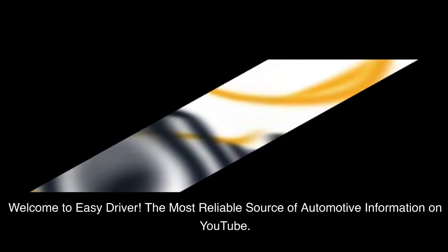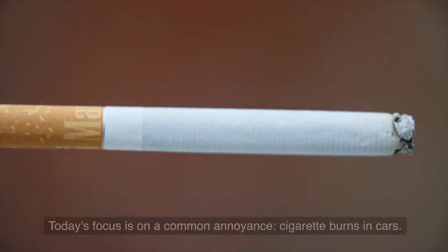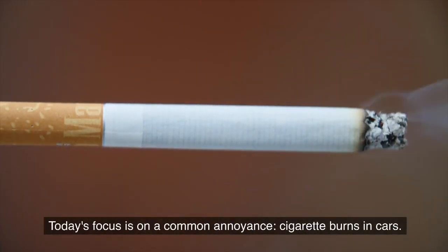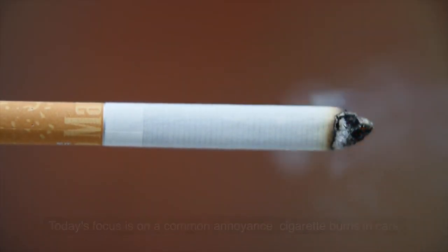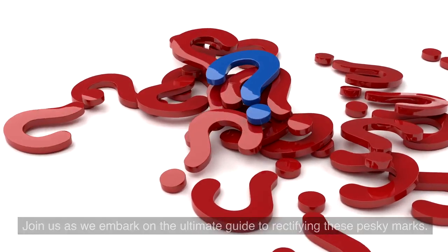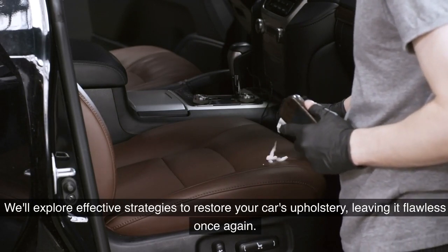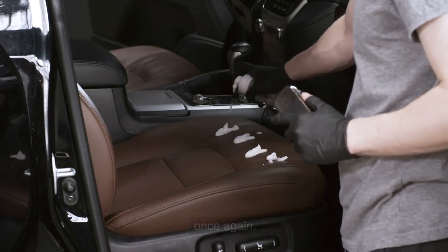Welcome to Easy Driver, the most reliable source of automotive information on YouTube. Today's focus is on a common annoyance: cigarette burns in cars. Join us as we embark on the ultimate guide to rectifying these pesky marks. We'll explore effective strategies to restore your car's upholstery, leaving it flawless once again.